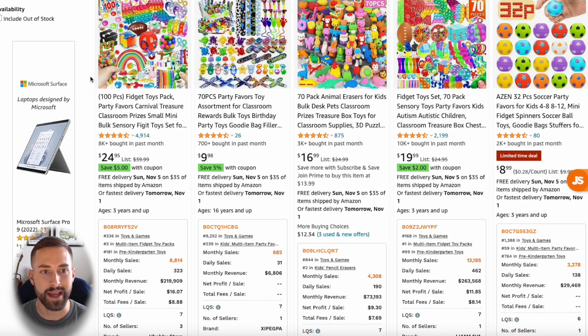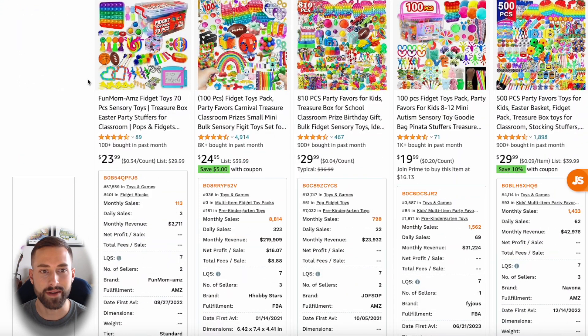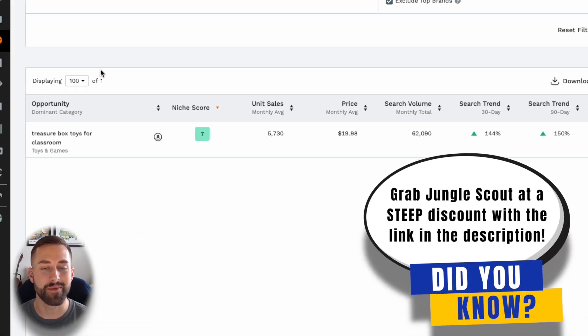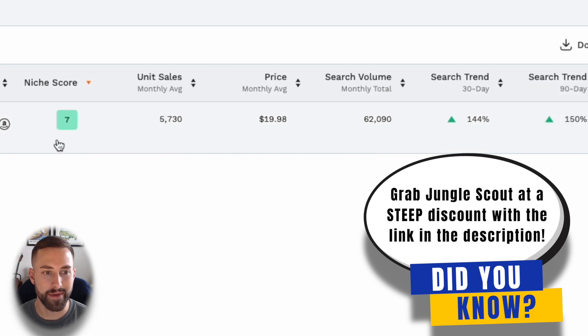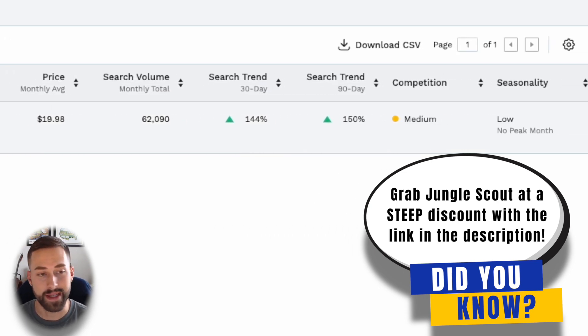What's common on here is a hundred piece and a seventy piece set, and most likely for a hundred piece set they're going for in the mid $20 range as far as sales price. Heading back to the data set, things look a little bit different on Jungle Scout — they pushed out a new update and a new user interface, however everything's still the same as far as the accuracy with the data.